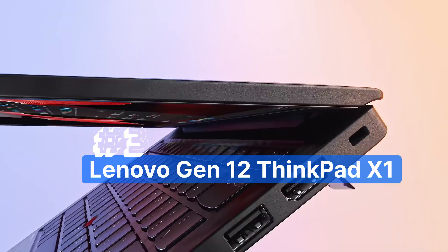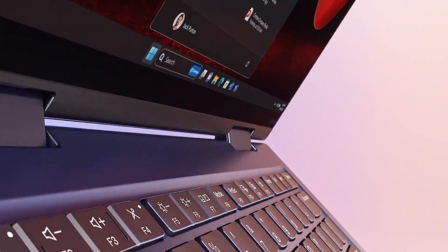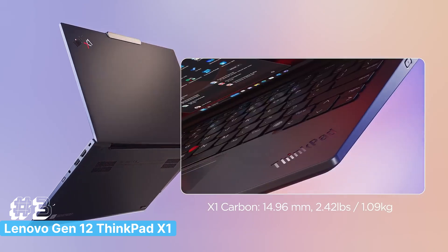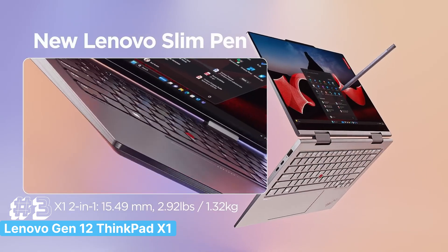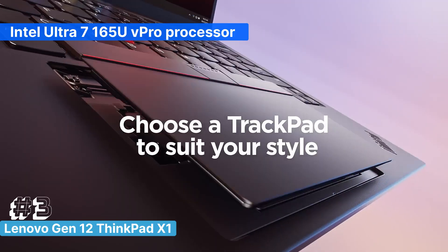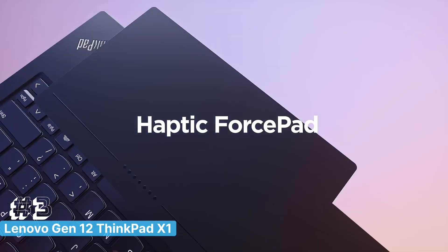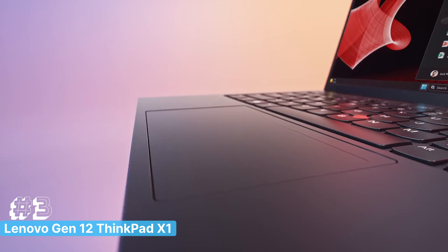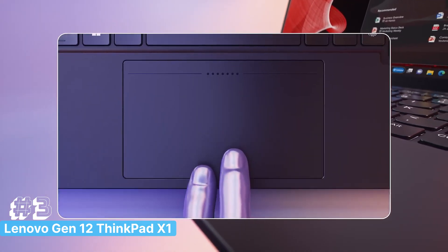Number 3: The Lenovo Gen 12 ThinkPad X1 Carbon, a top-tier laptop designed for programmers who demand performance, portability, and premium features. Powered by the Intel Ultra 7 165U V Pro processor, this machine is built to handle complex coding tasks, large-scale projects, and intensive multitasking with ease.